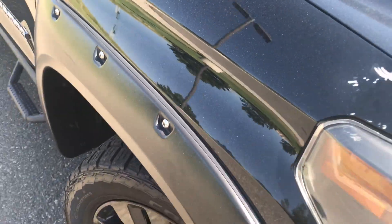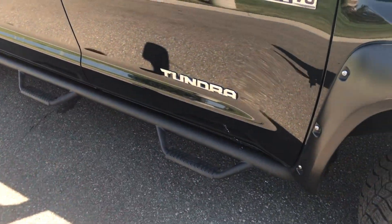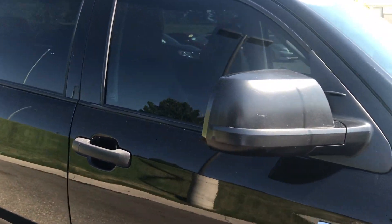They did add the fender flares. The wheels are black. They also did the step-up bars here on the side. Window tint.